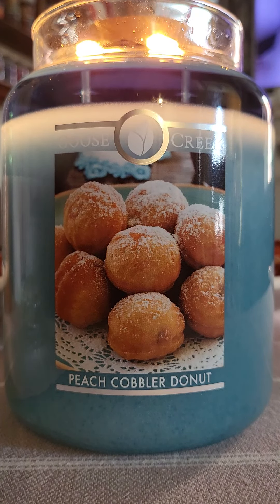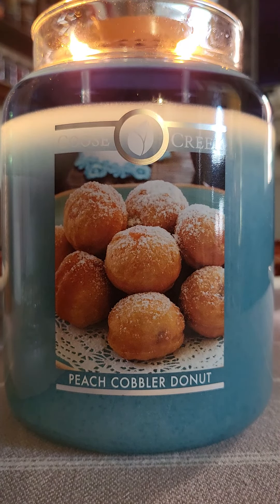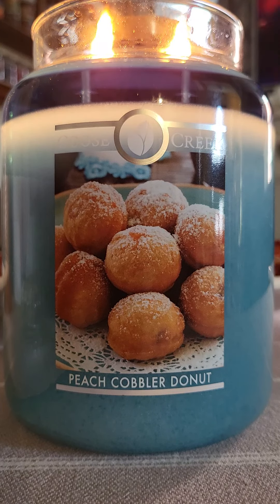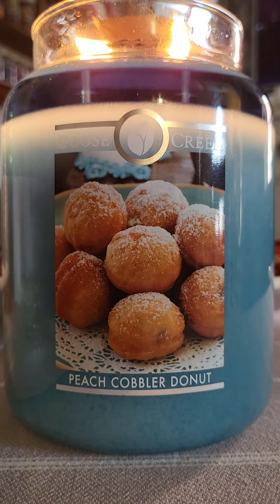I don't know what makes this candle cobbler, but there is some type of clean scent to it — not like perfume, not like soap, just very clean. As strong as this candle is, it's also very subtle. It's not hard on the nose and it's definitely not in your face like caramel is.